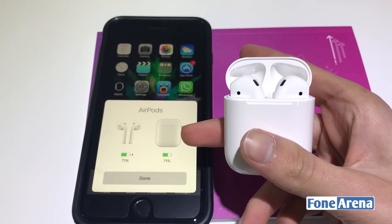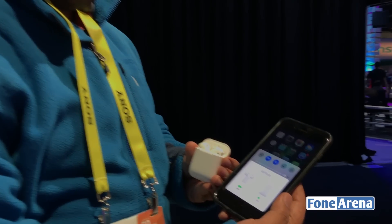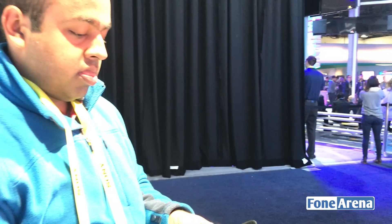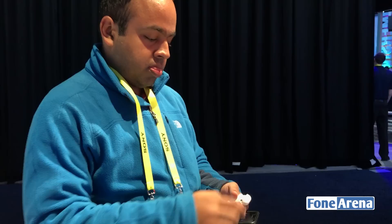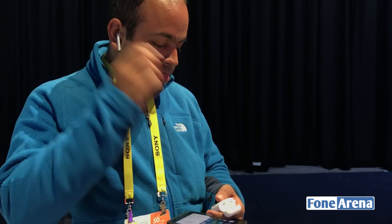With regards to battery life, you can get about five hours of playback time on one charge and over 24 hours of listening time with the charging case. A 15-minute charge gets you about three hours of runtime, according to Apple's claims.